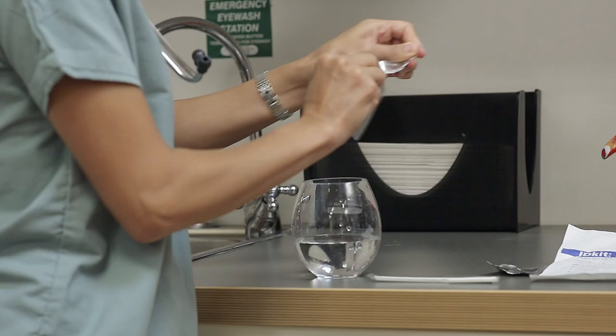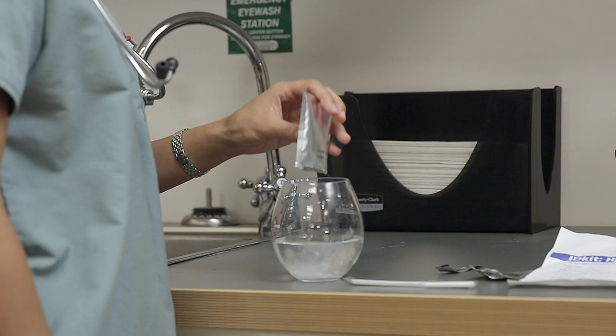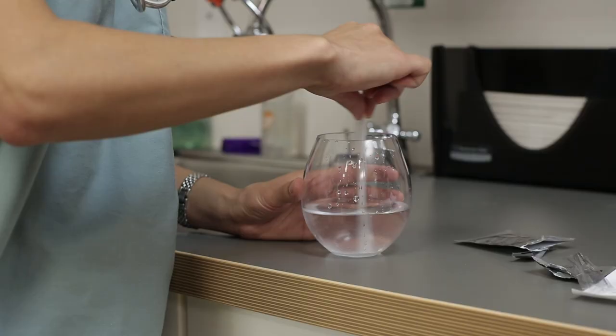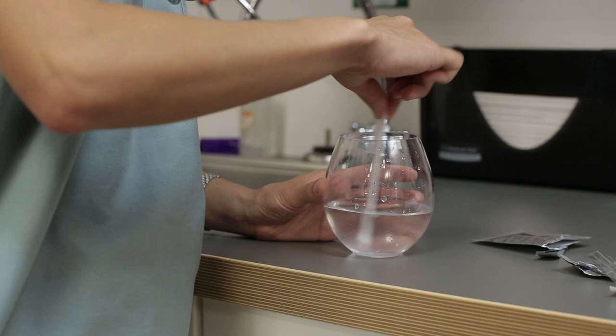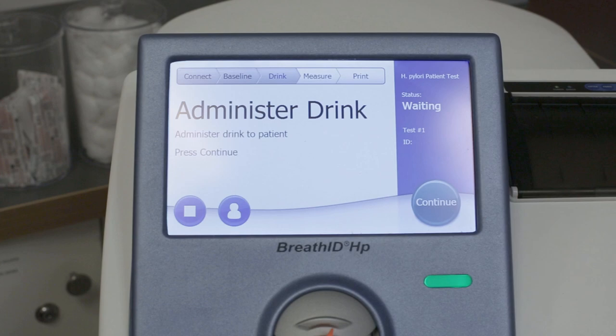While the baseline is being established, the operator prepares the Breath ID HP test drink by mixing the contents of the test packet with warm water, stirring to ensure the mixture fully dissolves. The mixture of carbon-13 urea is what helps identify the presence of the H. pylori bacteria.